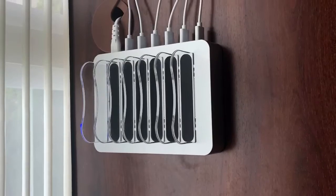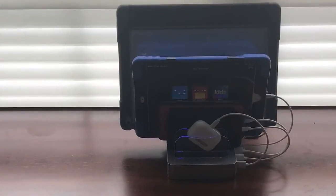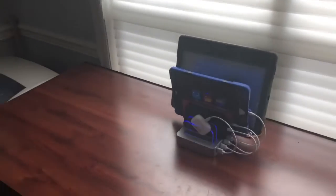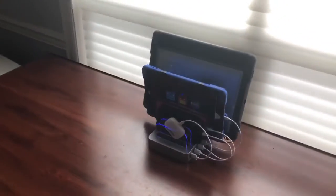I found this docking station on Amazon for about 35 bucks. As you can see it concisely organizes all our electronics and charges them at the same time. Everyone knows where their stuff is, and more importantly the mess on the kitchen counter is now eliminated.